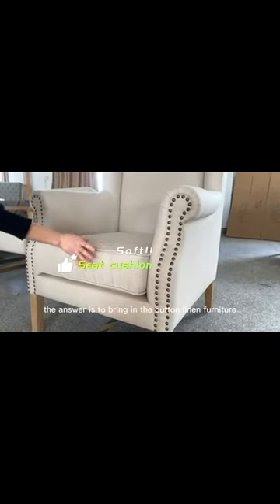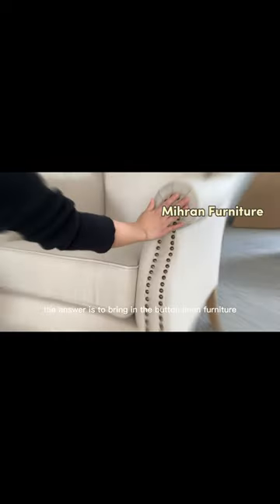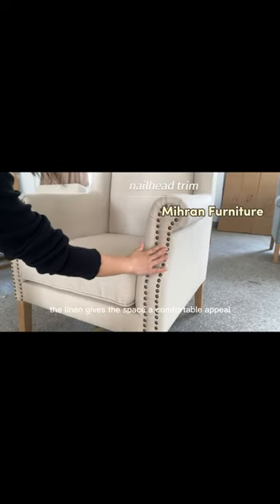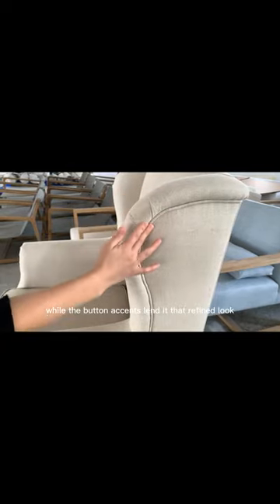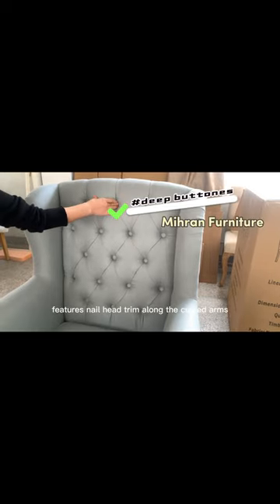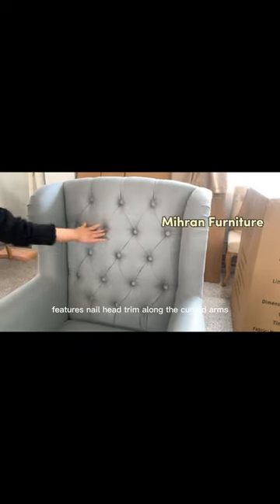The answer is to bring in the button linen furniture. The linen gives the space a comfortable appeal, while the button accents lend that refined look. The wing-back armchair with button detail on the back features nail head trim along the curved arms.